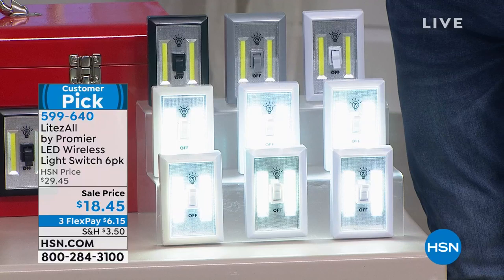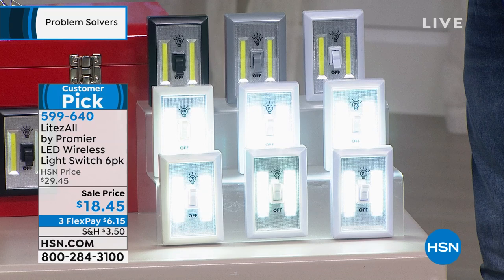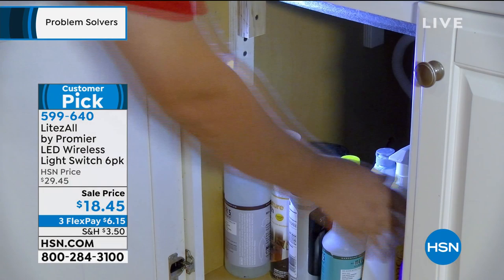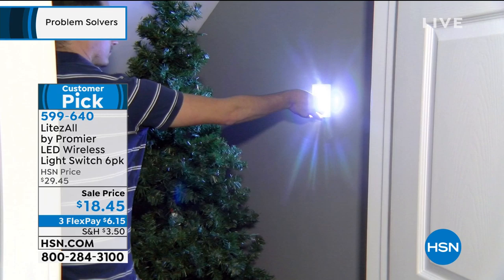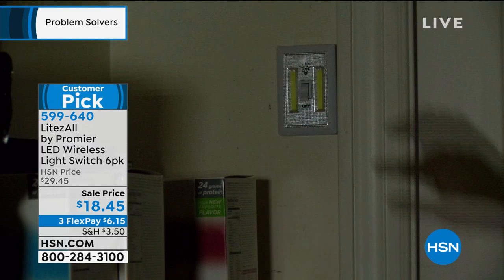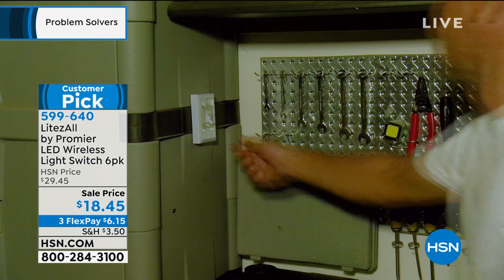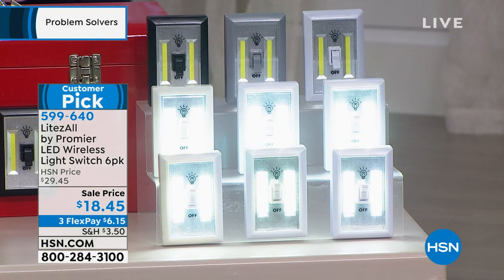Let's get started. This is called Light Saw, and this has been flying out the door. We reduced the price — it was $29, it's now $18.45. You don't get one, two, or three — you get six of these. This is instant light wherever you need it. It's battery powered, so you don't have to worry about wiring anything. It installs in seconds. Think about the hallway, the closet, the cupboard — anywhere you need light, you stick it to the wall and flip the light up.